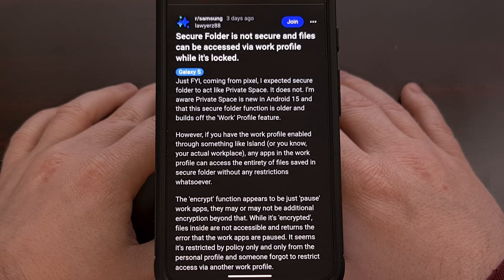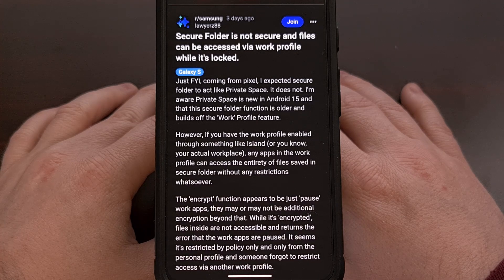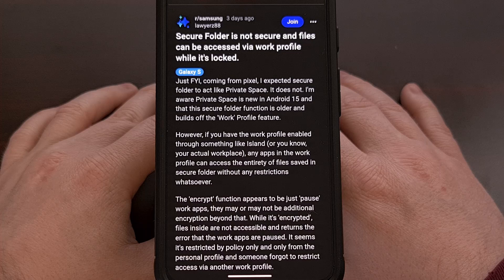But that does not seem to be the case, as someone on Reddit recently discovered that your images and videos can be accessed with an updated media picker that allows you to switch profiles. This isn't the worst vulnerability we've seen on Android, but it is worrisome if you're trying to hide images or videos from someone who can get their hands on your phone.